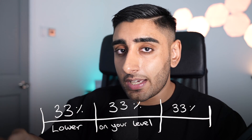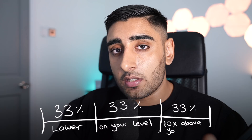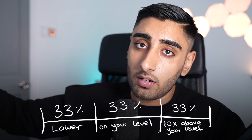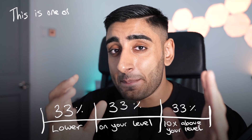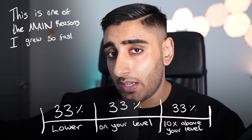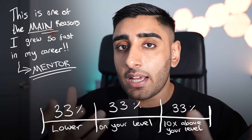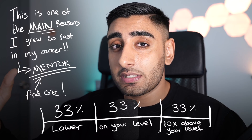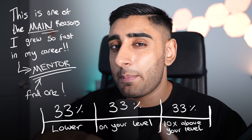The final 33% is probably the most important. This is where you need to surround yourself with somebody who is at least 10 times ahead of where you are — in terms of skill, career, and progression. This is massively a reason why I was able to fast-track my career as a developer. Whenever I went into a job or a new freelancing environment, I would immediately search for the senior developers who were ahead of the game and try to shadow them and become friends with them.